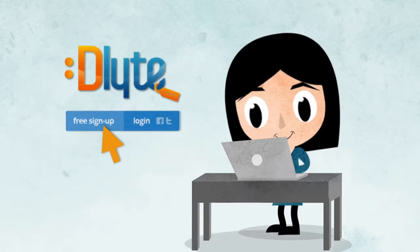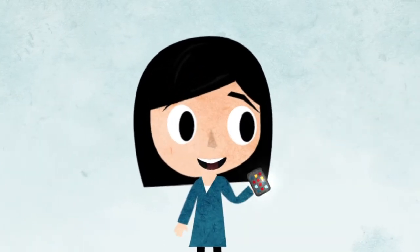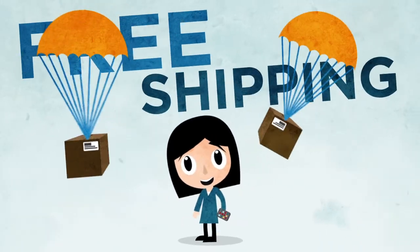Register for free, pick which cards you want to buy, and wait for them to arrive in your mailbox, or instantly via email. You don't even have to pay for shipping.